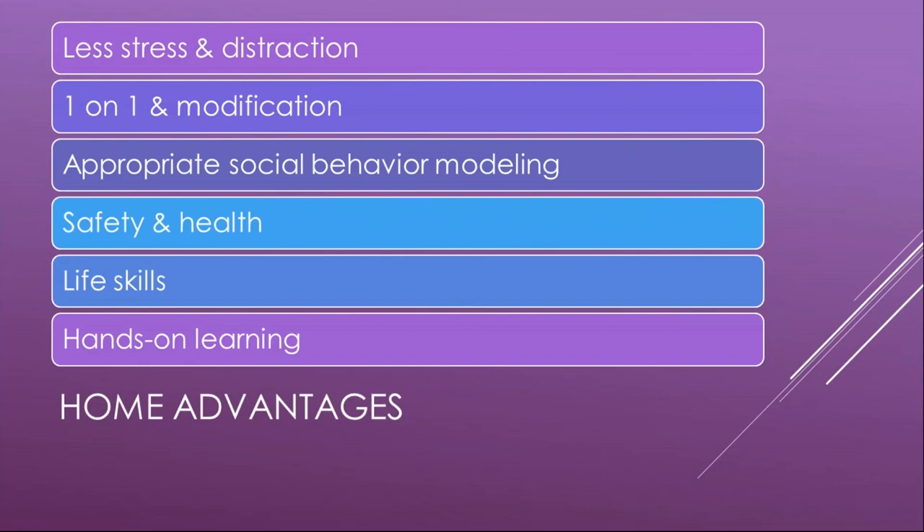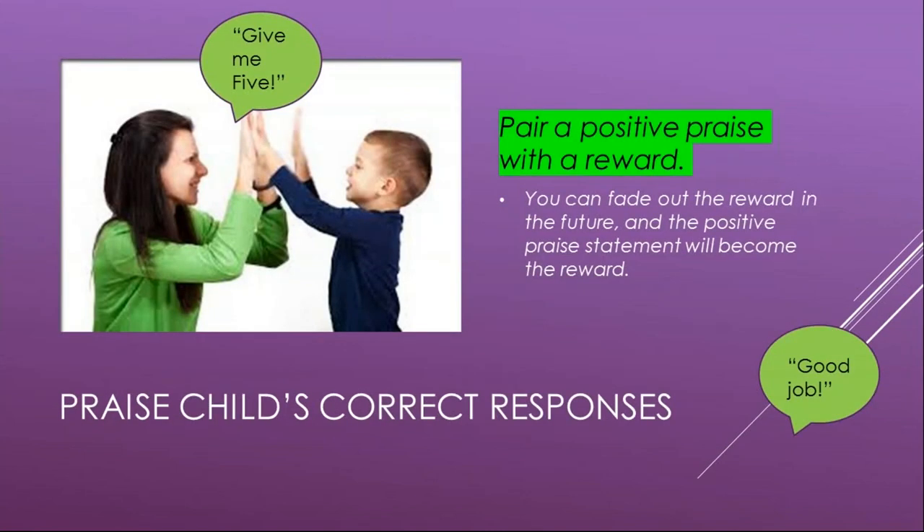Here are some advantages to teaching at home: fewer stresses and distractions, the ability to individualize education and modify curriculum for your child's specific learning needs, and the opportunity to teach appropriate socialization with parents and siblings as models. You can have a flexible schedule that allows for frequent breaks and therapy sessions, focus on safety and health away from dangerous situations and bullies, and emphasize the child's strengths, interests, and practical life skills in a more natural environment with hands-on learning and exercise.